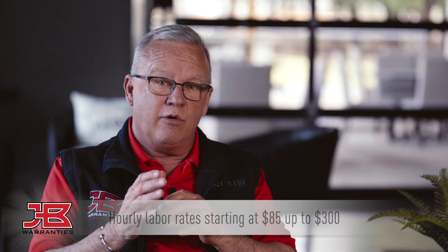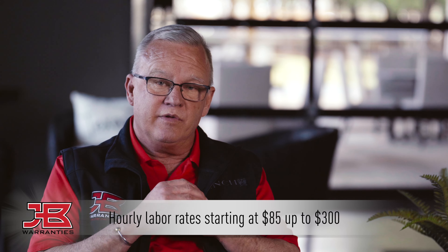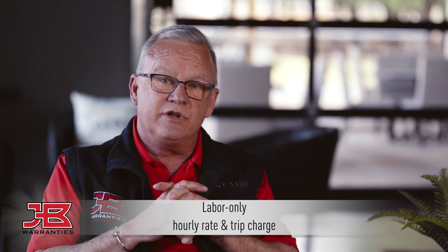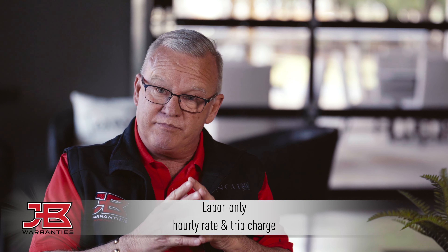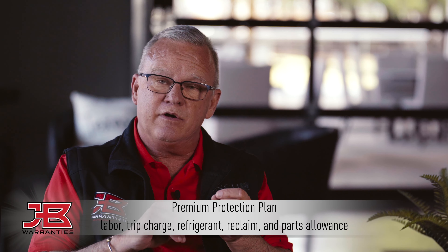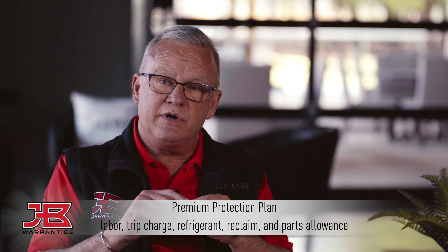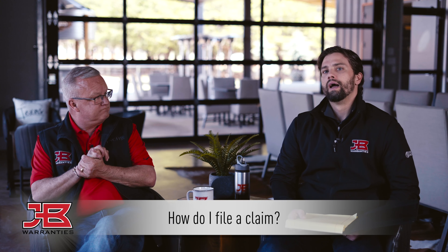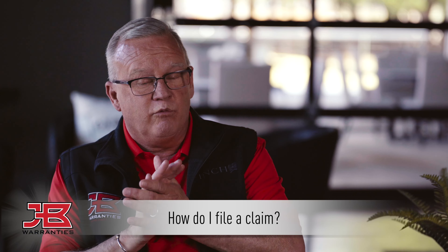What's the difference between labor-only and premium protection plans? We have labor rates that start at $85 an hour and go all the way up to $300 an hour — the biggest range of labor rates in the country, offered by JB Warranties. With each plan we have two different options: labor-only pays you the repair schedule, the hourly fee, plus a trip charge. The premium protection plan — PPP — pays the same hourly scale and trip charge, and we also cover the refrigerant, the reclaim, and a parts allowance based on the value of the in-warranty part. When you register on our program, our sales team will cover this with you in very detailed information.